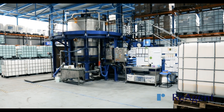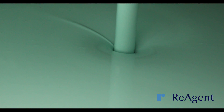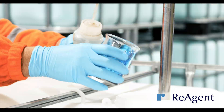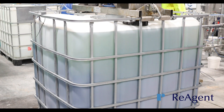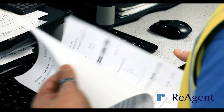With our state-of-the-art high viscosity blending equipment, we're able to manufacture substances up to approximately 50,000 centipoise. All chemicals are mixed in a safe and controlled environment in our state-of-the-art manufacturing facility.